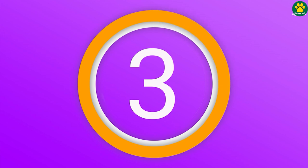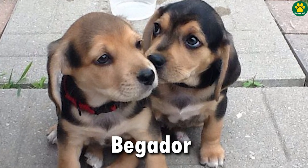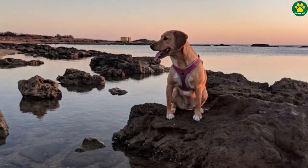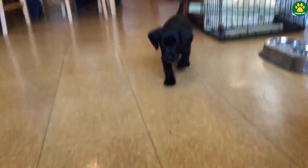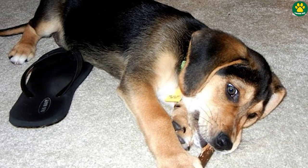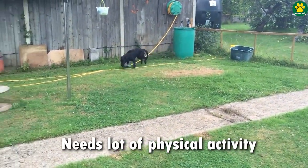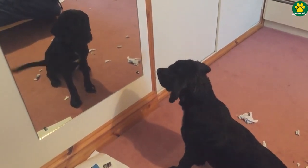Moving on to number three, we have the Beagador. As you can guess by the name, this dog is a mix of a Labrador retriever and a Beagle. If you're looking for an active, small-sized, playful family companion, then the Beagador might be a perfect choice for you. But keep in mind that this mix needs a lot of physical activity and mental stimulation to behave nicely, or otherwise they might develop destructive behavior.